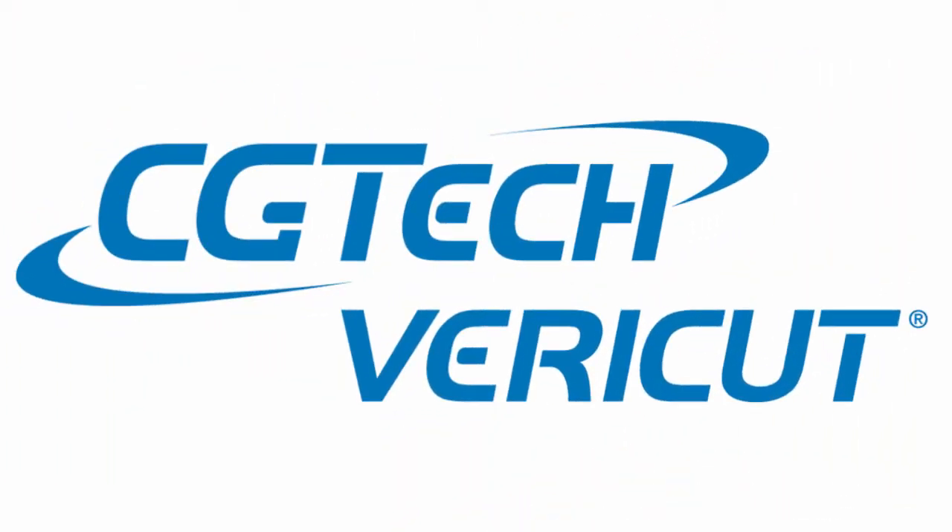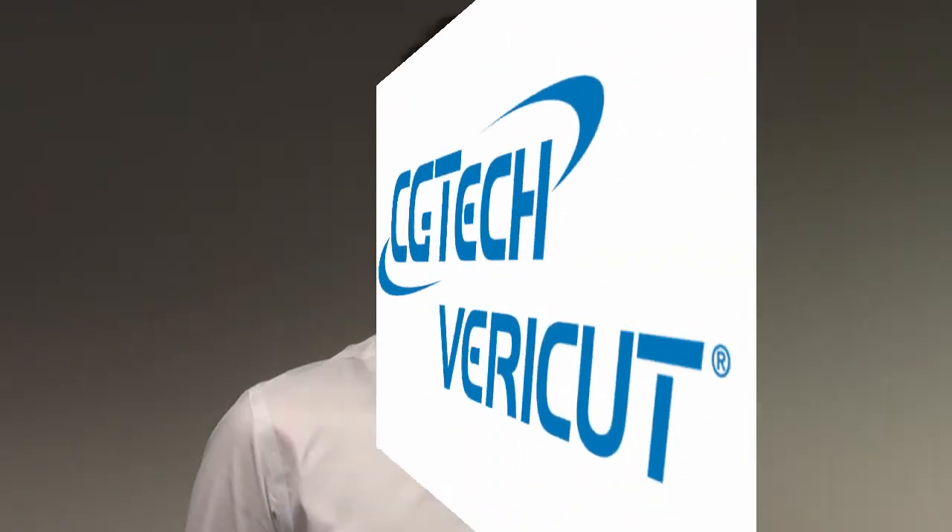We used CGTech's VeriCut. We've used that very successfully in the past five years. Year one we didn't have the VeriCut software, which was a headache to say the least. And since we have had it, the sleepless nights are behind us now, so we can just get the machines going and close the door with total confidence, and when we get in in the morning everything's going to be totally fine and has gone to plan.